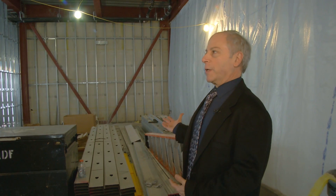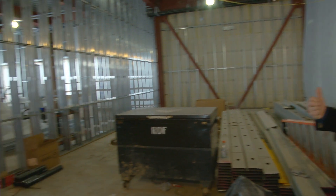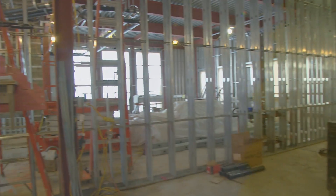Right next door to the audio recording studio is a fully functioning video recording studio. This room is basically a black box, which makes it very functional and adaptable to a wide variety of video productions.